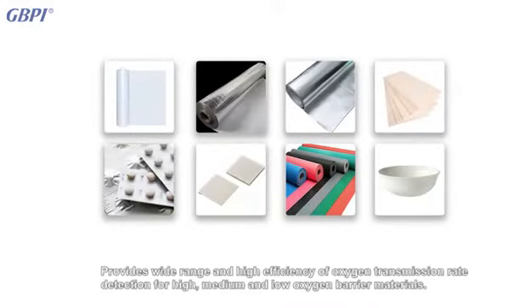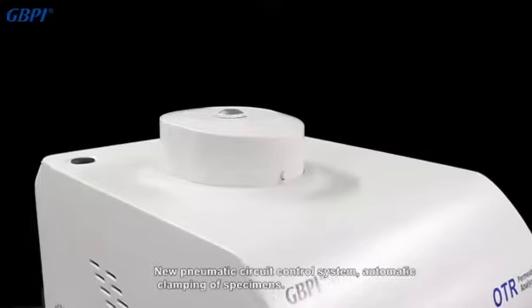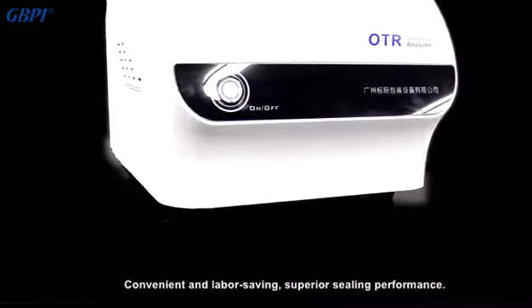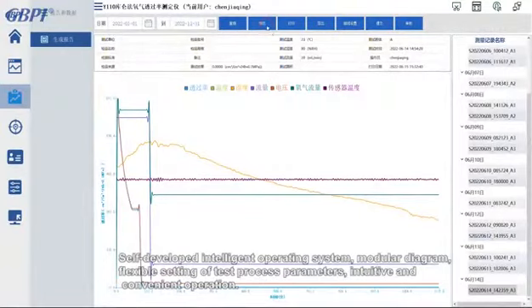It provides wide range and high efficiency oxygen transmission rate detection for high, medium, and low oxygen barrier materials. A new pneumatic circuit control system enables automatic clamping of specimens, making it convenient and labor-saving with superior sealing performance and a self-developed intelligent operating system with modular design.